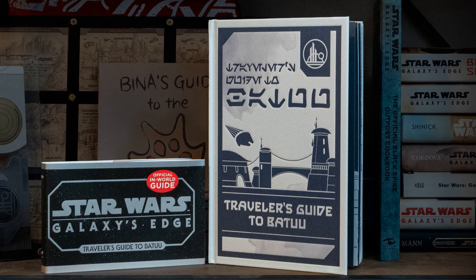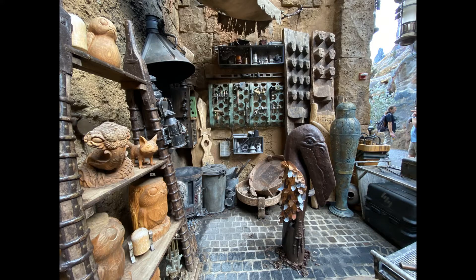As I keep reading the book Traveler's Guide to Batuu, I keep finding some really awesome details about Galaxy's Edge. If you've been to Batuu, you may remember this shop — yes, this is a shop.